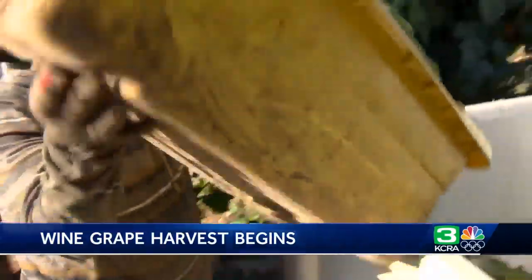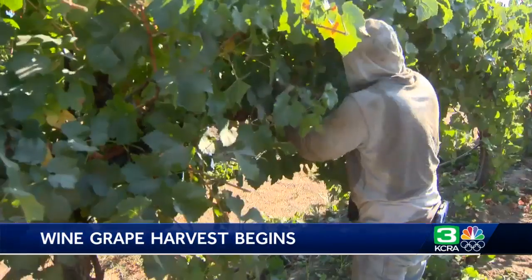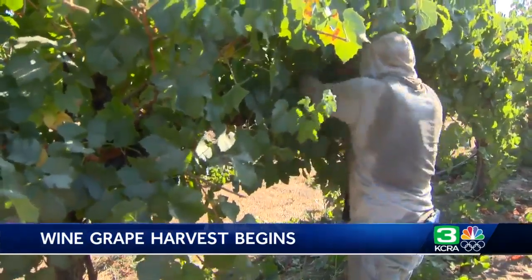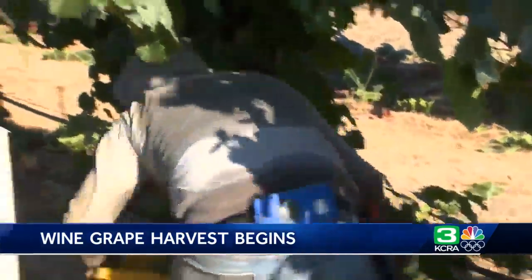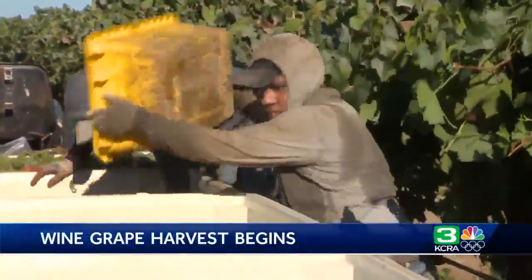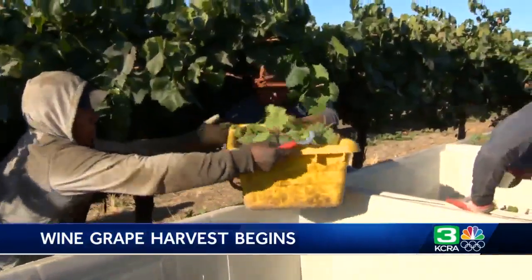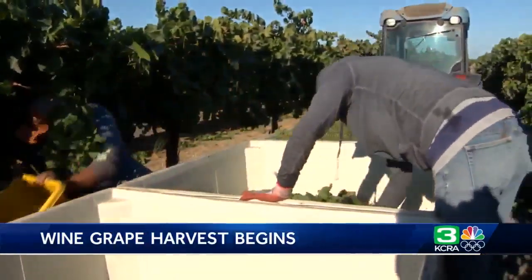Each bin will weigh about 1,000 pounds. And the yield? Average crop, I would say. While the vast majority of this region's grapes are mechanically harvested, the winemaker needs the grapes delivered in bins. He also says hand-picking means less twigs and pieces of vine. We keep the leaves out — it's just basically all grapes. He tells me what he wants, that's what he gets.